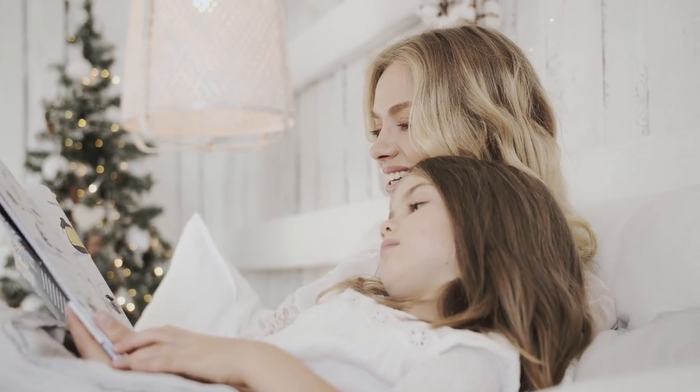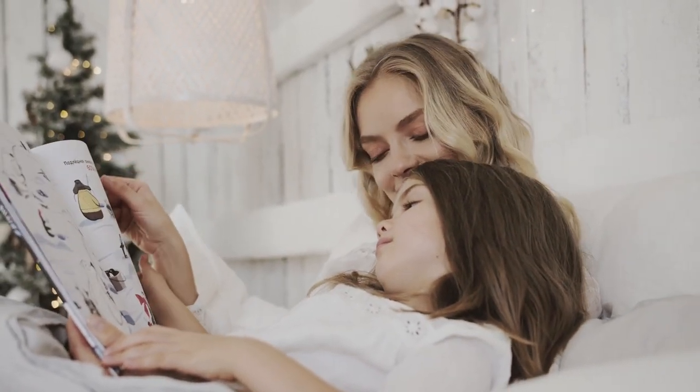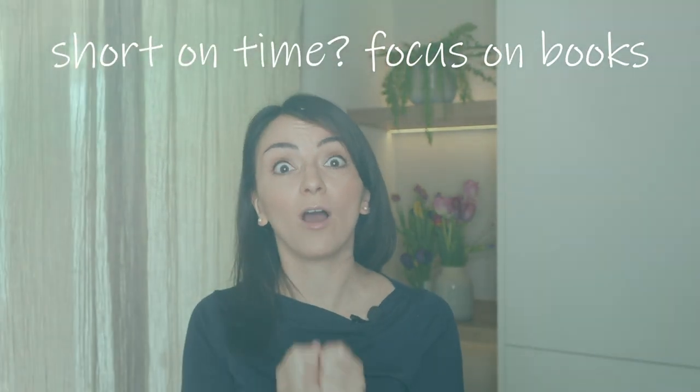Reading aloud is crucial in supporting language and literacy development as it exposes children to new vocabulary, helps them understand story structures, and also builds empathy for characters. It can even spark a love for books and turn children into independent language learners. So if you're short on time, remember to focus on books.